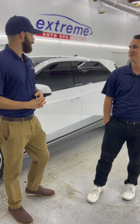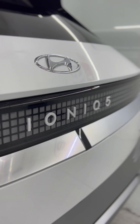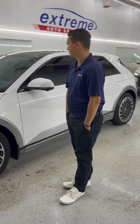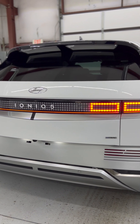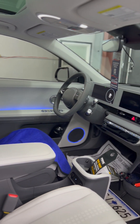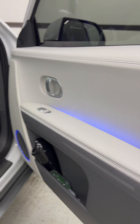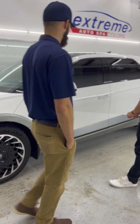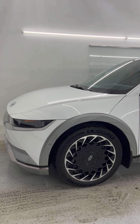Next, we're in our tint lab and we have this Hyundai Ioniq 5 — I think it's the Ioniq 5 — kind of like the Kia EV6. Interesting look for an electric vehicle. They always have a certain body style that gives them more of a futuristic look. This one's getting window tint. We actually tinted this one yesterday, so it's all slicked up and shined up, and getting the heat rejection on the windows now.